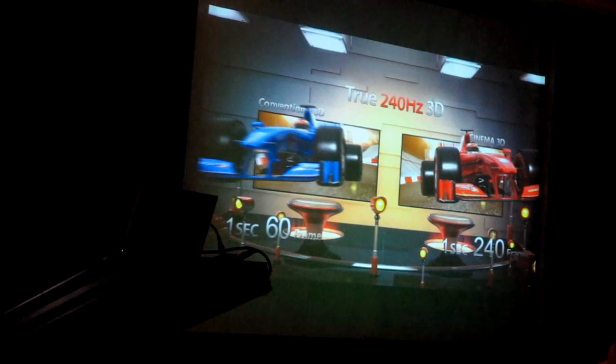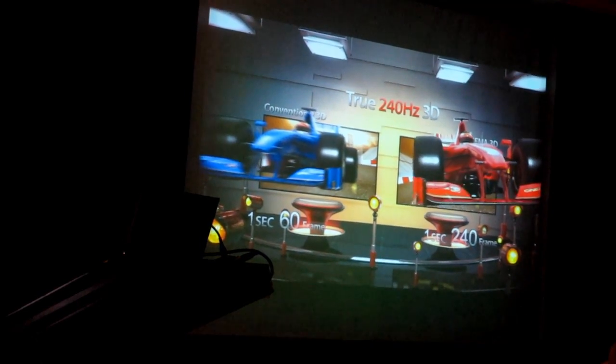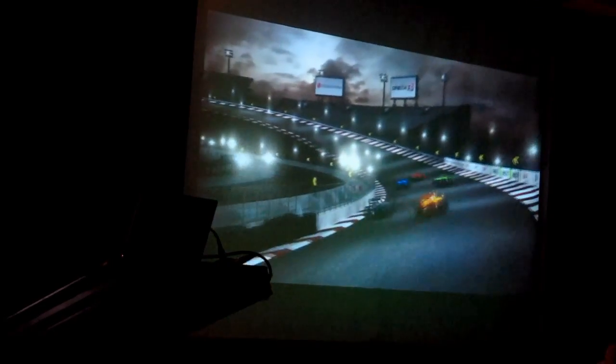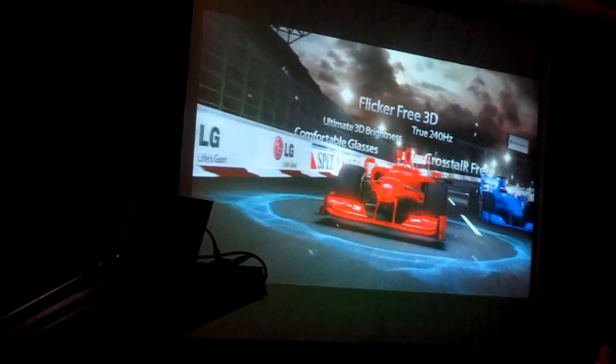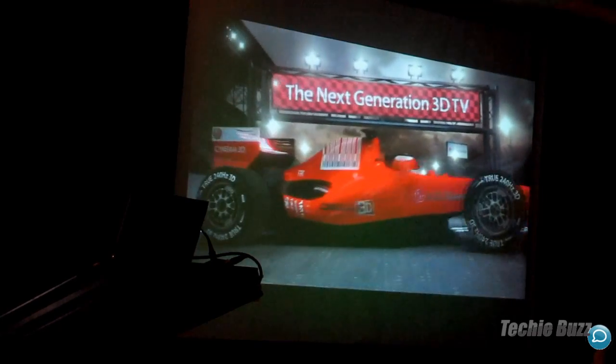This is why LG Cinema 3D is also called the true 240Hz 3D TV. LG Cinema 3D is the next generation 3D TV, which overcomes all the shortcomings of conventional 3D TVs. It's a revolutionary technology that not only produces high quality 3D pictures, but is also easier on your eyes. This is the most comfortable 3D viewing experience we've all been waiting for.